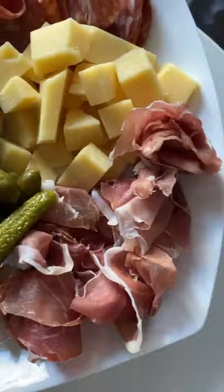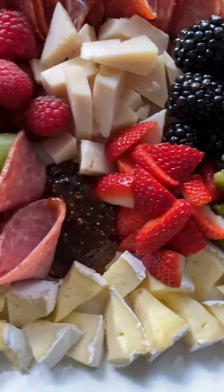Now I've been known to have strong opinions, but honestly, none are stronger than my thoughts on what makes up the perfect charcuterie board.